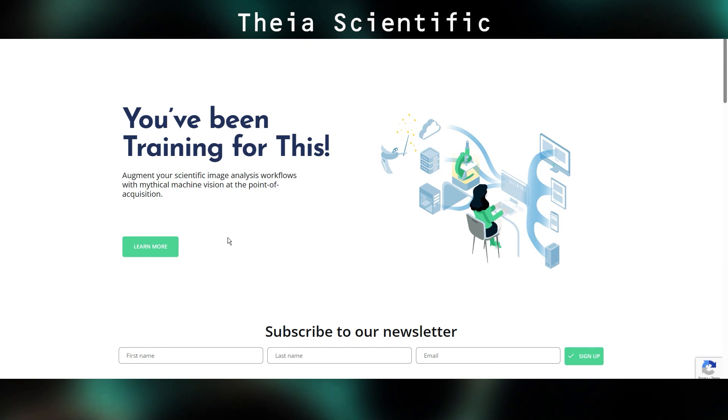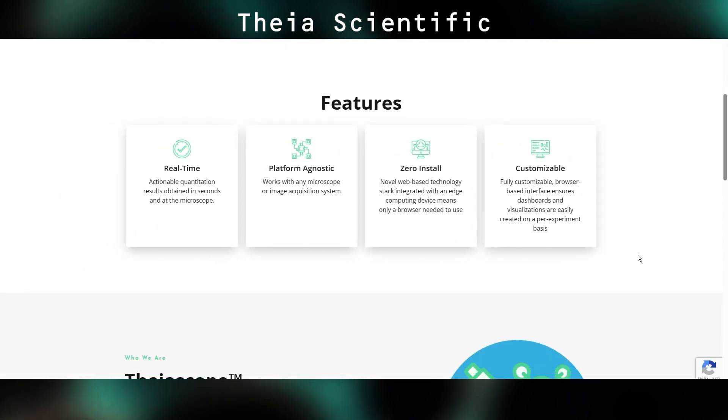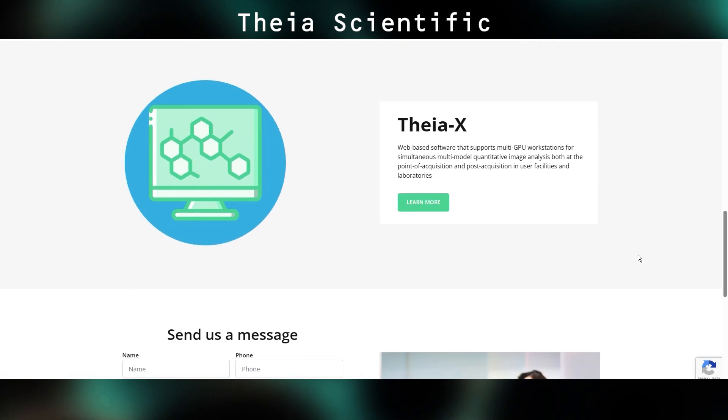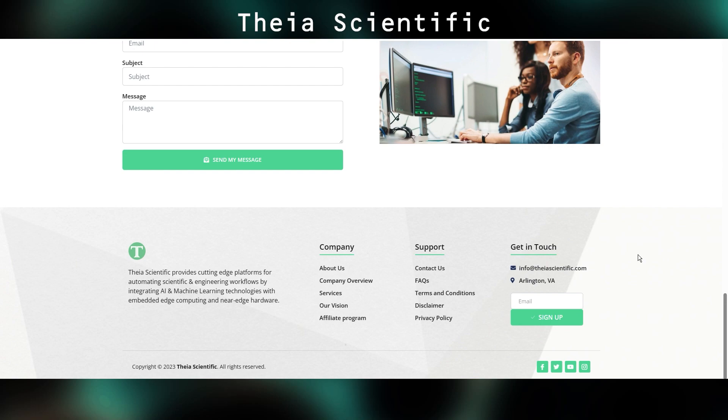FEA Scientific out of Arlington, Virginia has some really impressive looking software that will do live particle analysis. So instead of collecting a bunch of images — however long that may take, an hour, a week, a month — and then processing it in another piece of software, their software will literally do it live on the screen. No need to manually select your features, it just does it and counts. It was really impressive stuff and I do have an interview with them, so stay tuned. If you're going to be doing any particle counting applications, I would definitely give them a call.